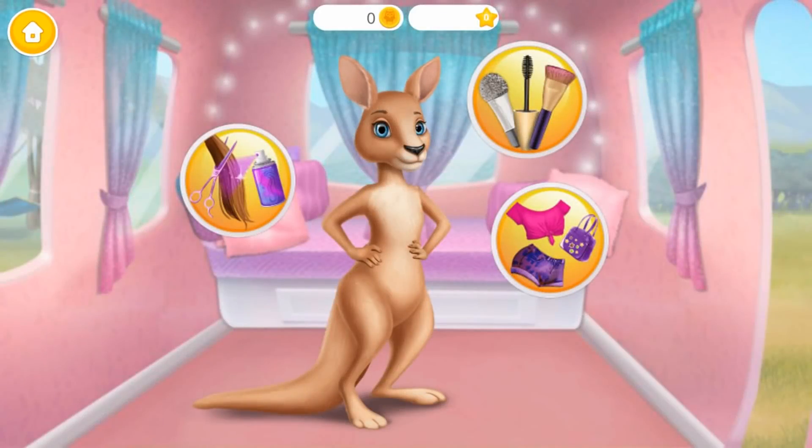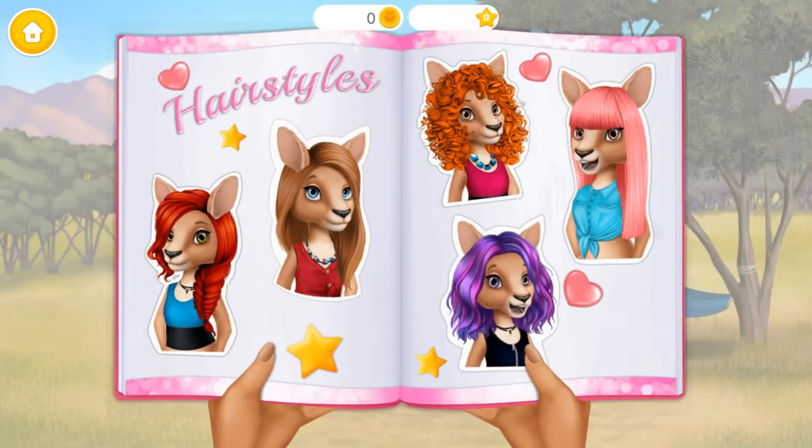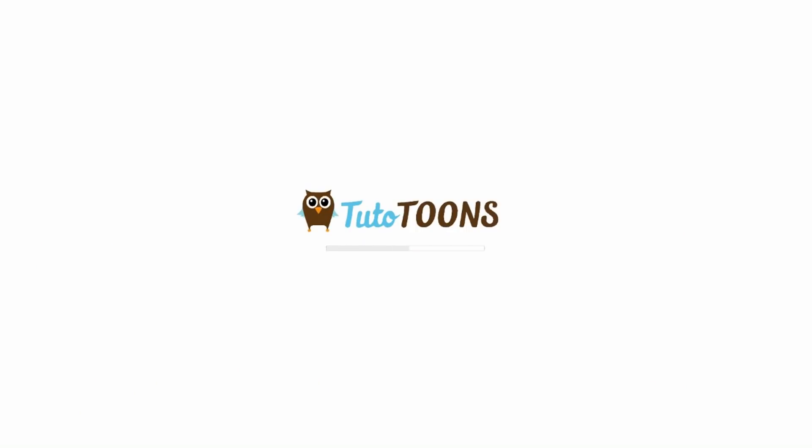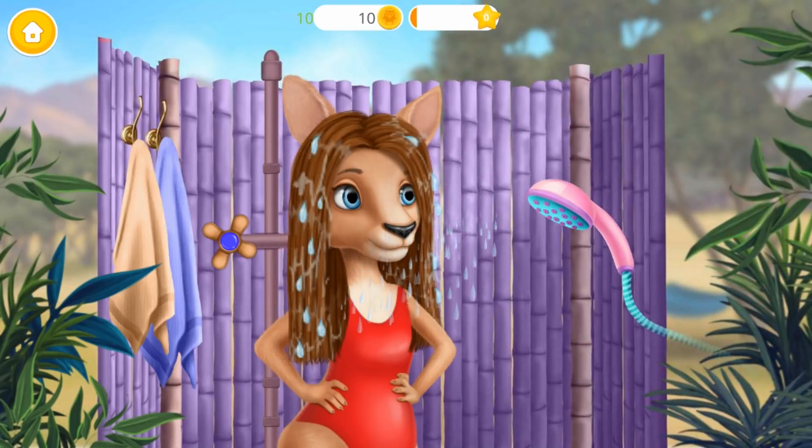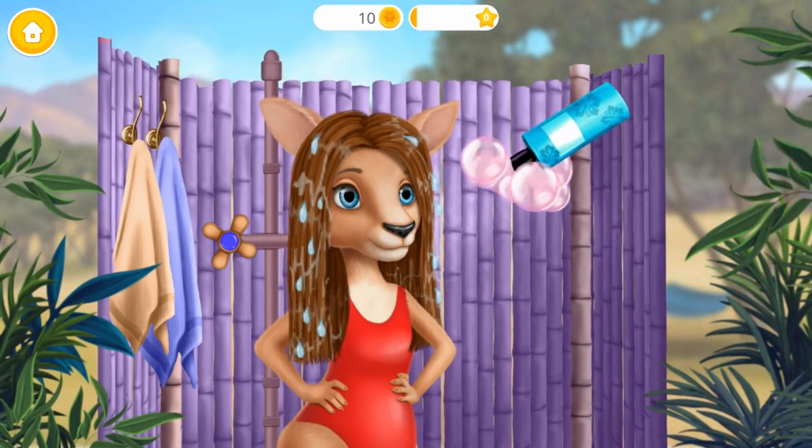Hey, my name is Sydney. Hmm, which one to choose? Can you wash my hair? Apply shampoo, please.